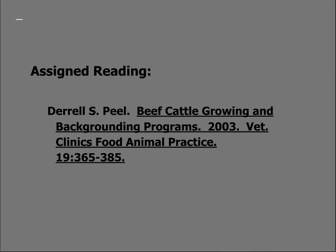Dr. Peel's excellent article describes all of these aspects and more about the stocker cattle industry. Much of this preceding discussion was lifted from this publication and I highly encourage you to go check out that publication.